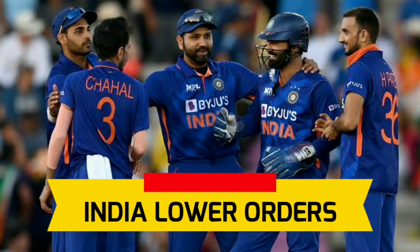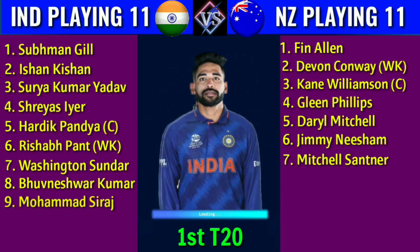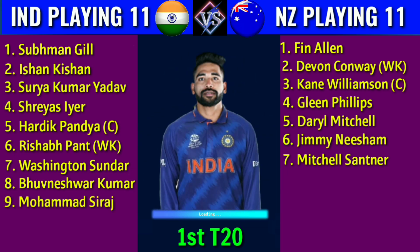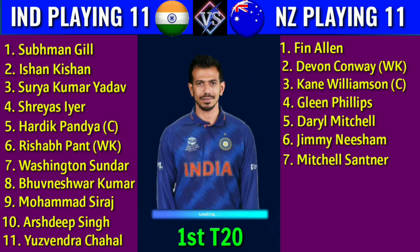Team India lower orders: 8. Bhuvneshwar Kumar, right-handed batsman. 9. Mohammed Siraj, right-handed batsman. 10. Arshdeep Singh, left-handed batsman. 11. Yuzvendra Chahal, right-handed batsman.